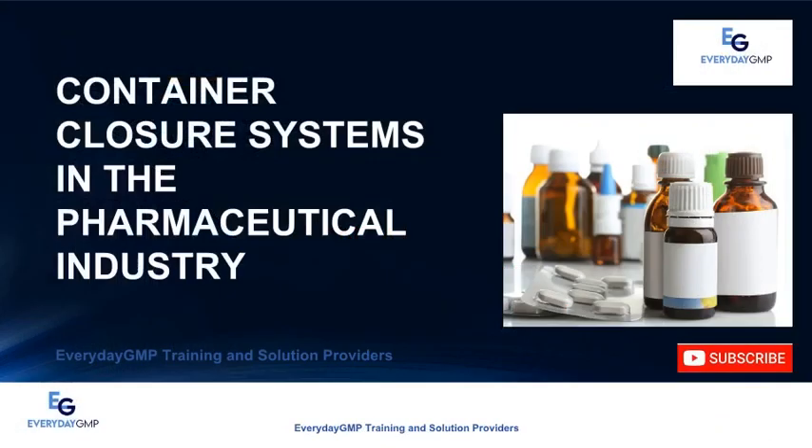Greetings from Everyday GMP. Everyday GMP is a training and solutions provider aimed to provide solutions to your problems and enrich the soft and technical skills of professional individuals and organizations to meet all criteria required in the life science industry, pharmaceutical, nutraceutical, and related academia. Today we will discuss the container closure systems in the pharmaceutical industry.